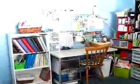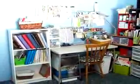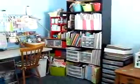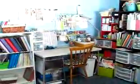Okay, so here we're going to take a little tour of my scrapbook space. It's located in a corner of our spare bedroom, and there's kind of the larger picture.